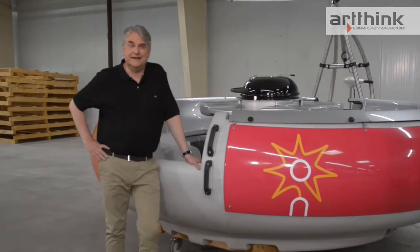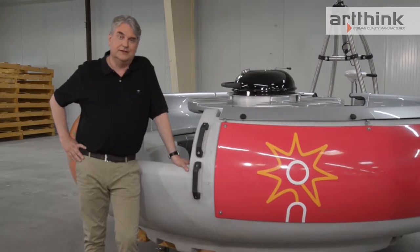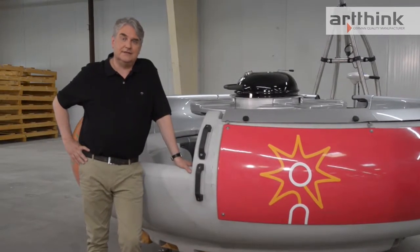Hello and good day. Today I'm at our factory in Herstel to show you the unique advantages of the BBQ Donut — and with 'our,' I mean the factory of meta-technology.